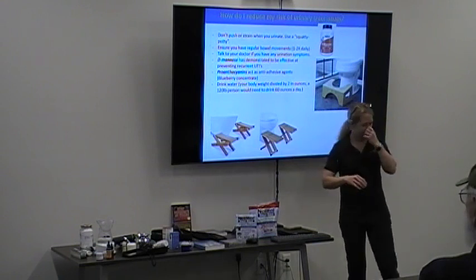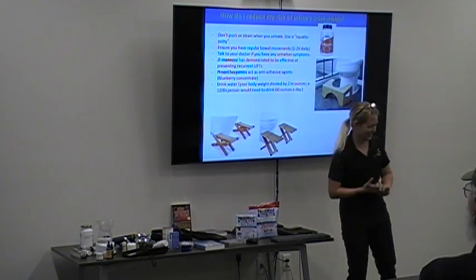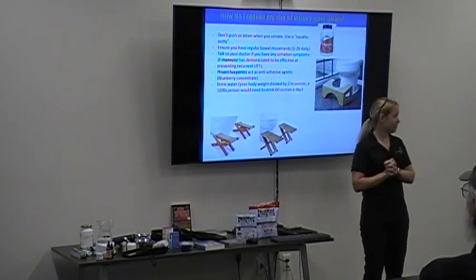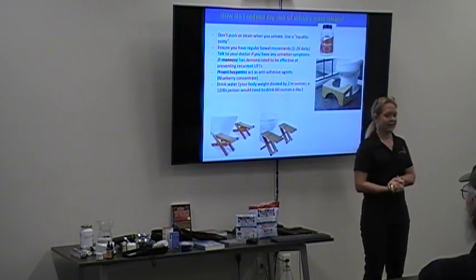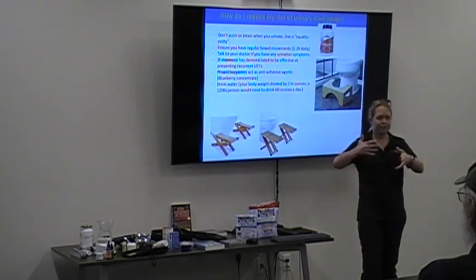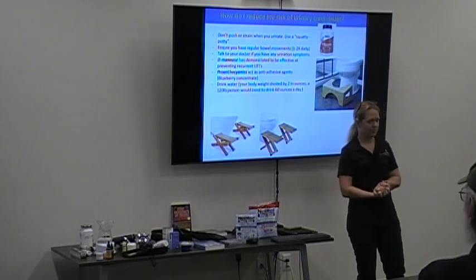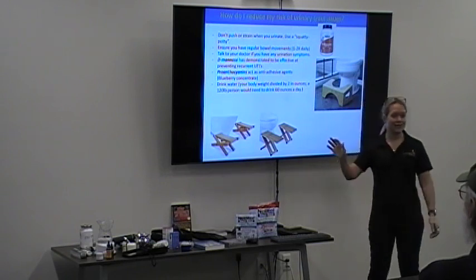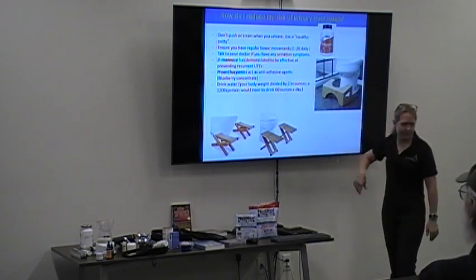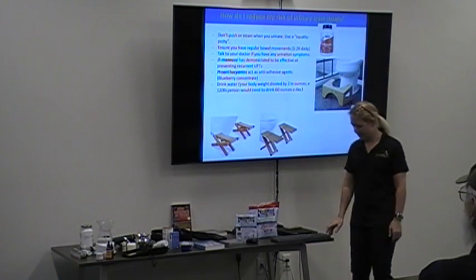You really want to have a bowel movement at least once a day — twice is better. One way to make it easier is to use a squatty potty, which puts your sphincter in the correct anatomical position to help you relax and go. Some people say it's a miracle. The foldable ones can be tucked away when you have visitors. Some people even travel with them because they work so well.